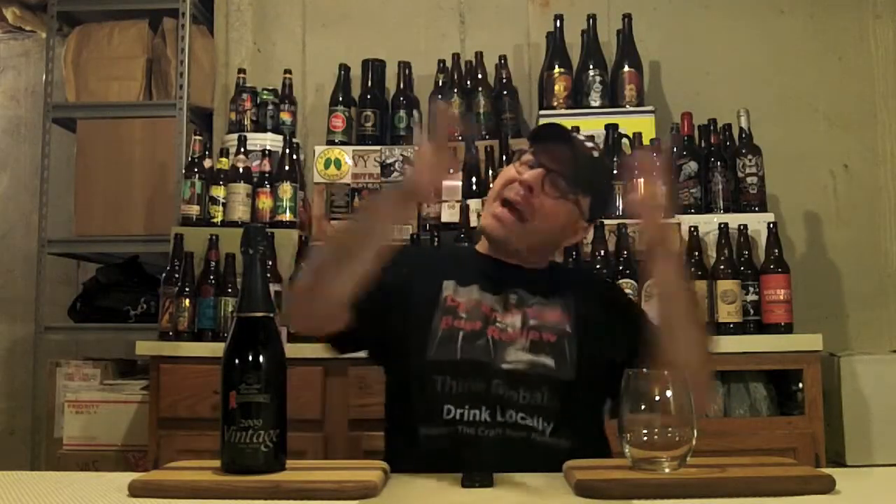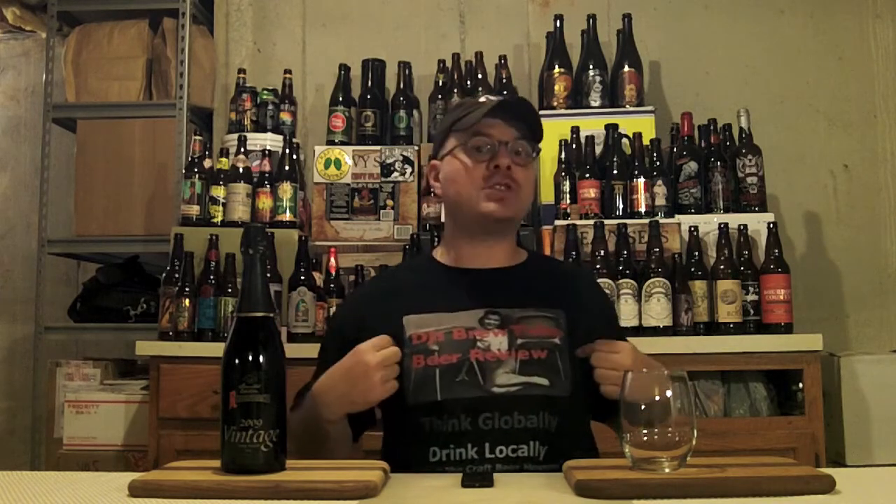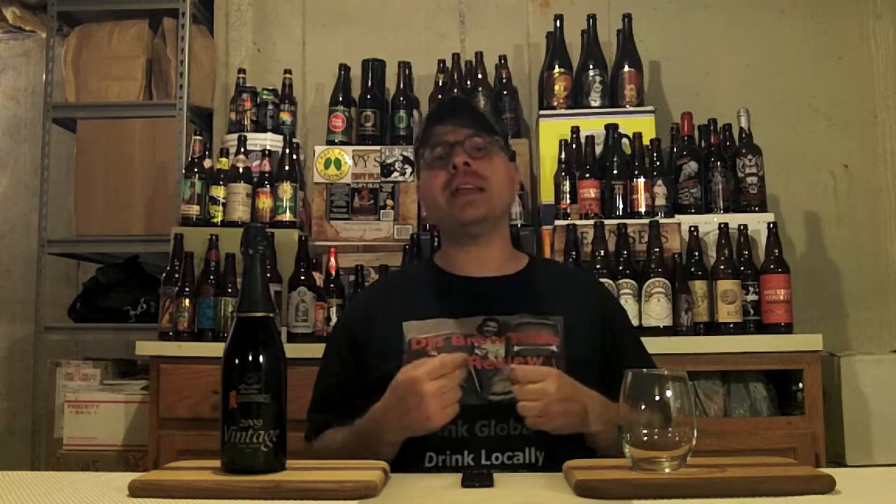Hey there Brutube! DJ's here, back at you with another DJ's Brutube Beer Review! You see nothing but the big-ass glass and the 750 mil bomber in front of us, and DJ's got the DJ's Brutube shirt on, so you know it must be some special occasion. It's beer review number 600, baby! And we're going to celebrate hitting 1,000 subs with this video as well. We've had the stars aligned in this video.